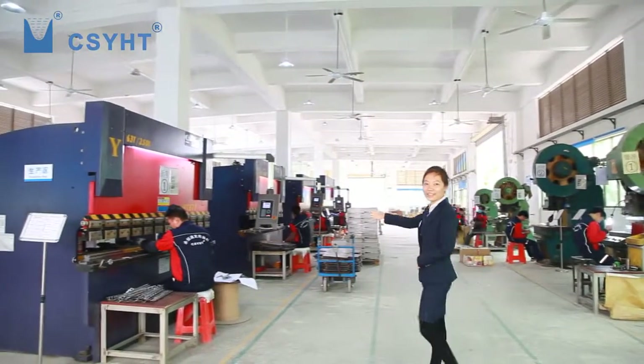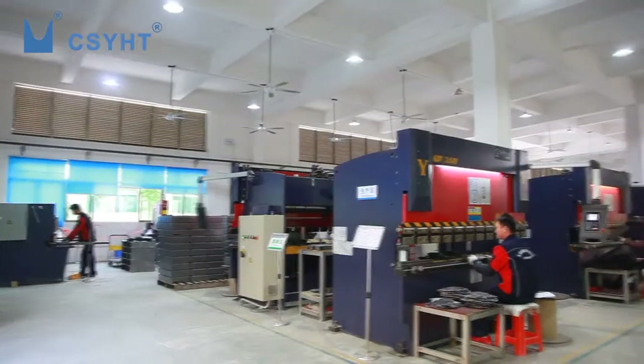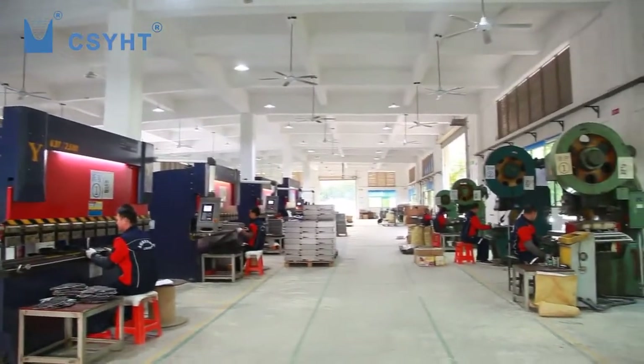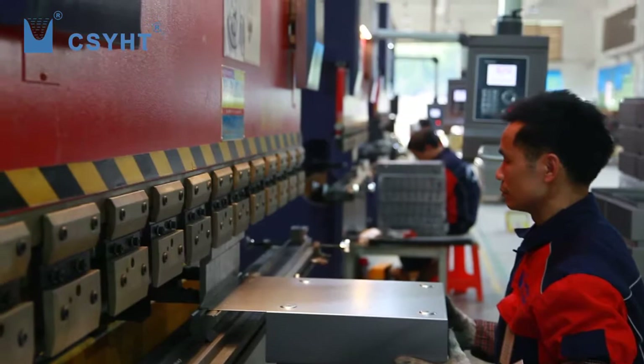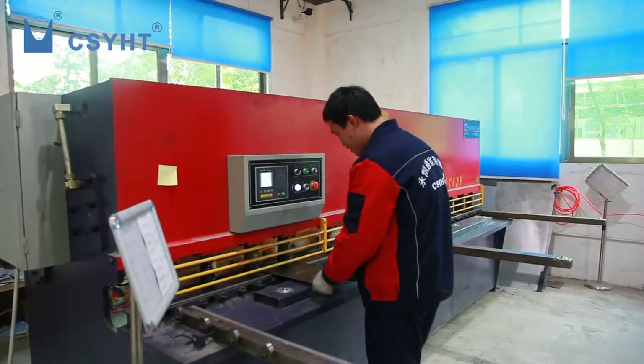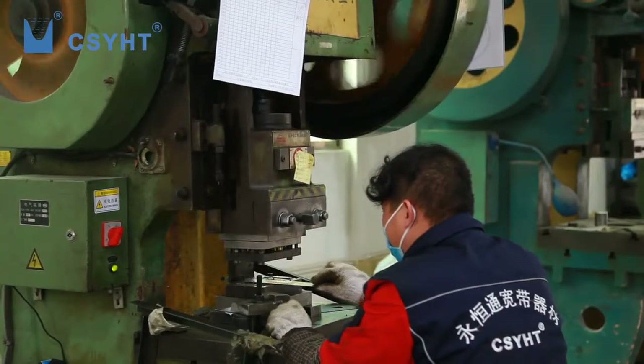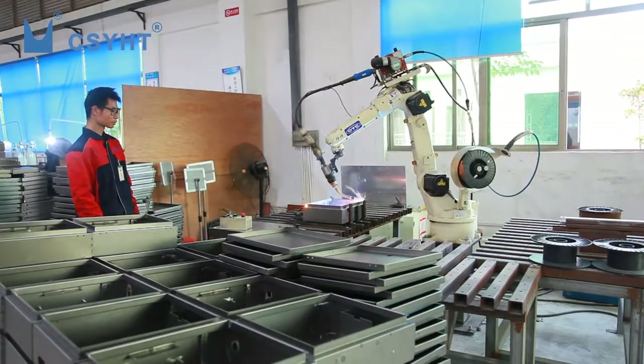Ana is in the hardware bending workshop. This workshop has 10 bending machines and some ordinary punching machines, an automatic welding robot, manpower welding, plate shearing, automatic pressure riveting, drilling, and polishing equipment. All these machines are used by skilled workers.